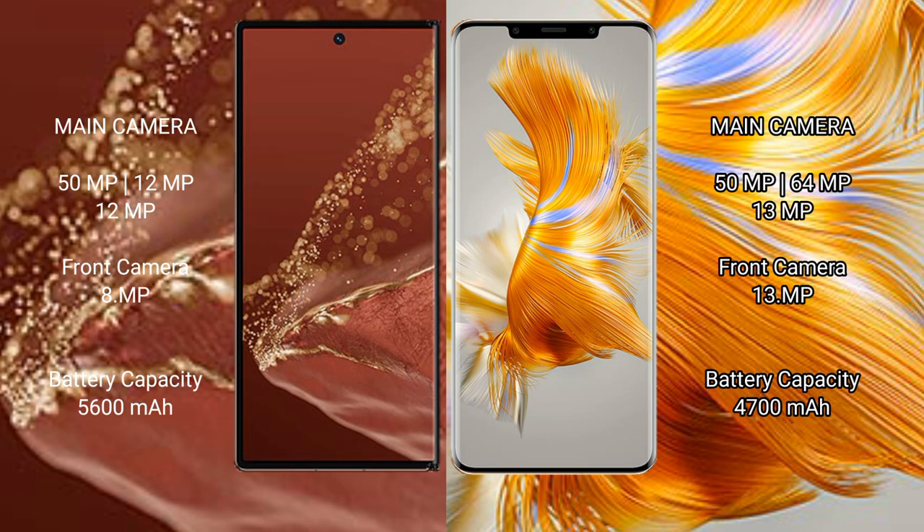The Huawei Mate XT Ultimate has a 5600mAh battery with 66W fast charging support, while the Huawei Mate 50 Pro has a 4700mAh battery with 66W fast charging support.